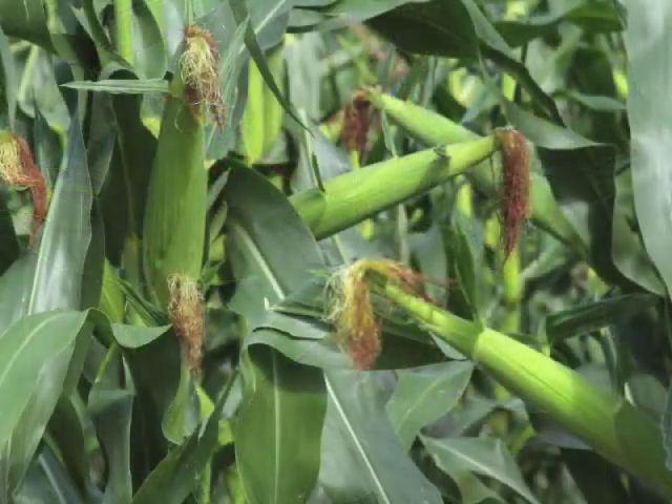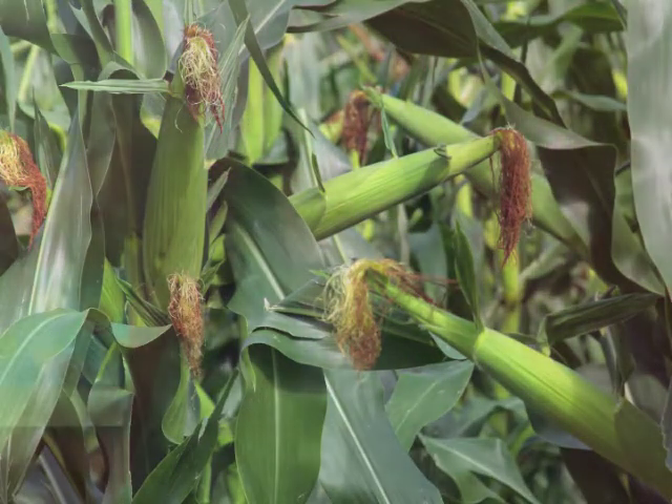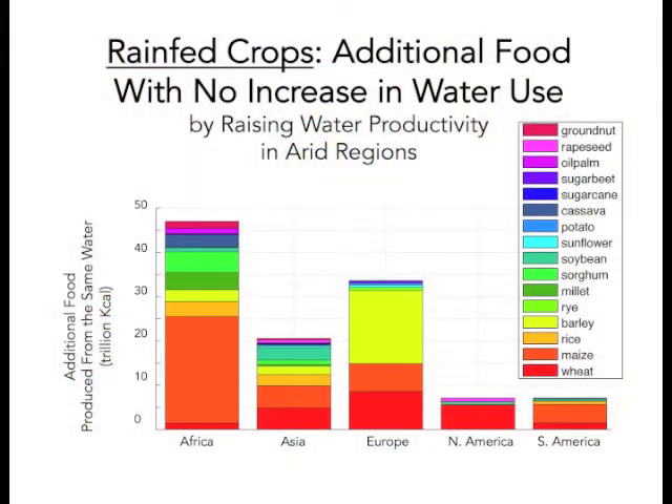The good news about variation in crop per drop is that in many cases there's a water gap, and the potential impact of closing that water gap by increasing crop per drop is big. We calculated the impact of increasing crop per drop in dry places by just a little — bringing the places with the lowest crop per drop up to the 20th percentile. This would increase annual production on rain-fed croplands by enough to provide food for about 110 million people. Another way to think about that is that the total rain-fed food production in dry places in Africa could be increased by more than 10% without exploiting additional cropland.